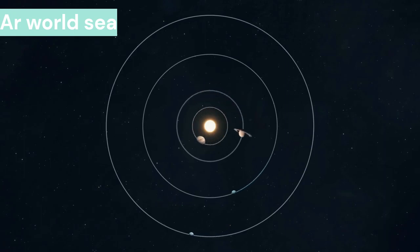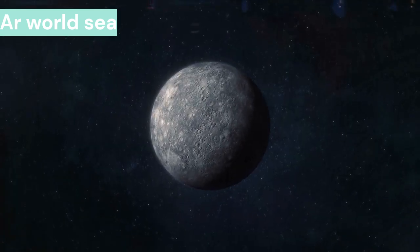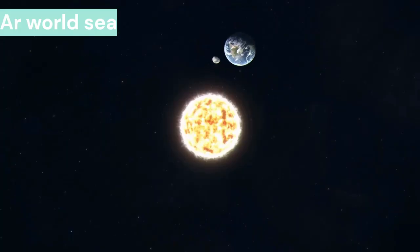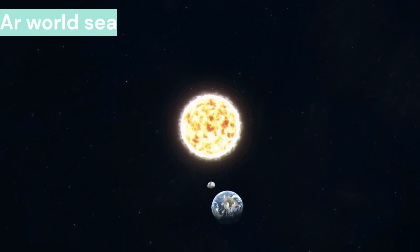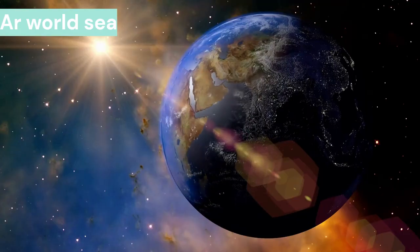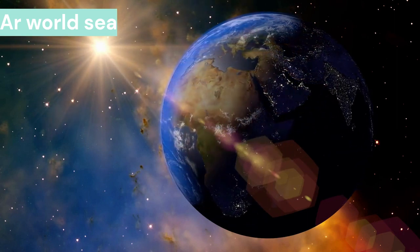Today we are going to tell you in how many days each planet completes one round of itself and the sun. Before this, let us explain that when a planet revolves around itself, a day is made. On the other hand, when it completes its rotation around the sun, it is called a year. The rotation time of all planets has been described based on the time running on Earth.